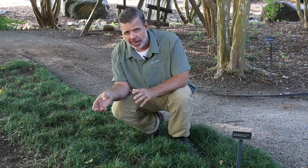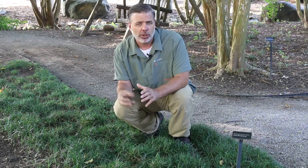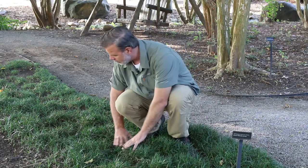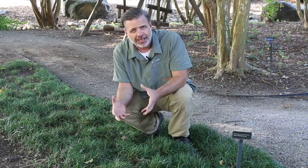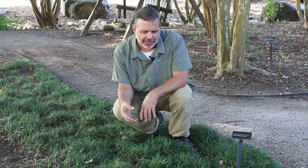Of the mondo grasses, Ophiopogon japonicus nana is commercially available and also very valuable because of its turf-like appearance and the way that it grows and fills in, in shady situations in particular in the landscape.